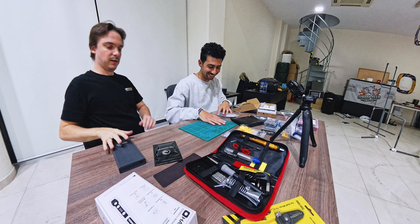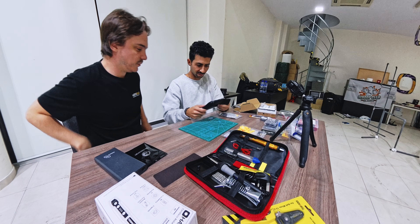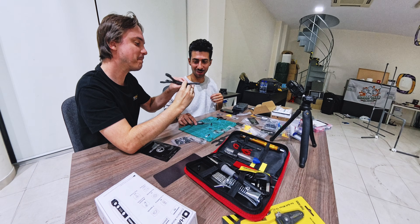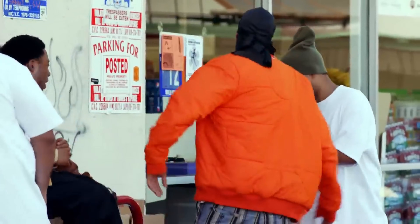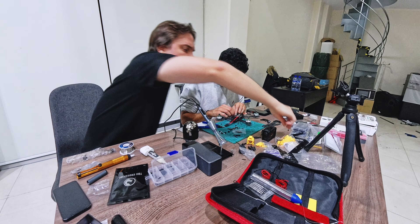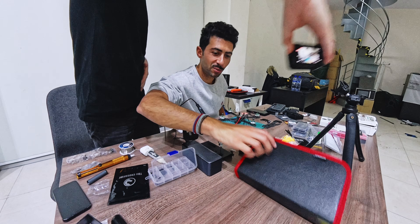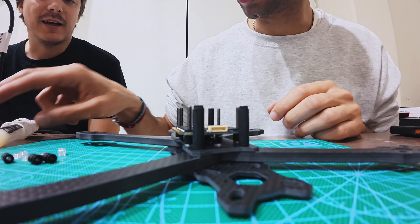Now let's get building. I'm actually glad I built this — not because it was easy, but because it wasn't. If this is your first build, don't expect a quick evening project. This is a full day job if you've got all the parts ready. With experience though, I can already see this being a few hours.